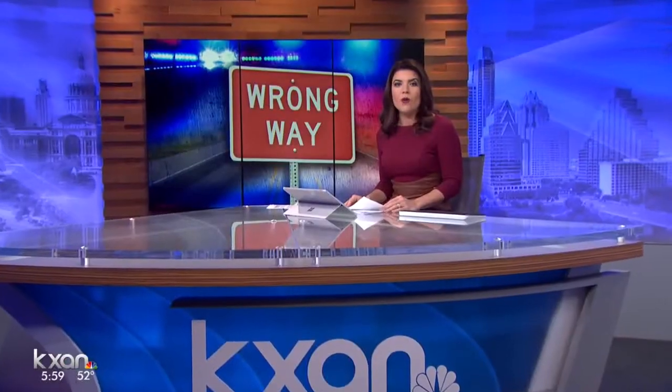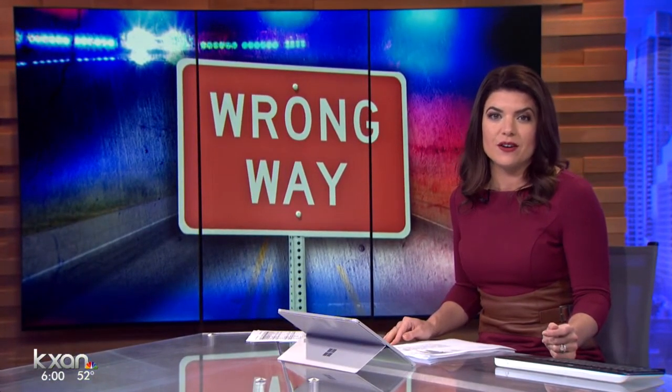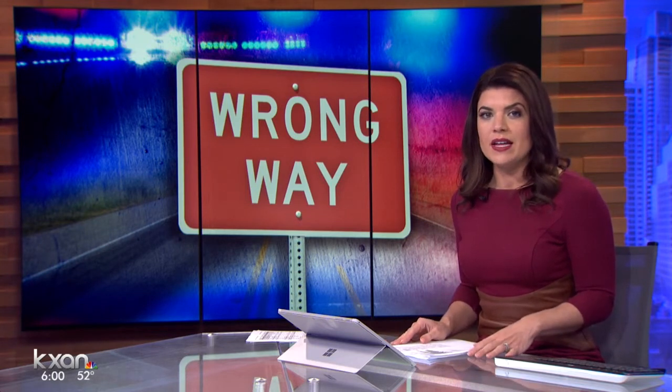Just at six, stopping wrong-way drivers before they kill someone. Texas leads the nation with more than 800 wrong-way crashes in just the last six years. They usually happen when it's dark, and about half the time, the driver is intoxicated. KXAN's Amanda Dugan shows us the changes TxDOT is making in the Austin area to prevent drivers from going the wrong direction.